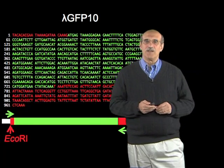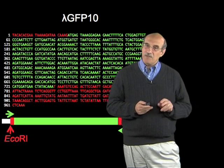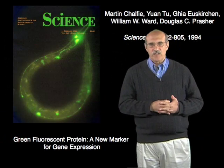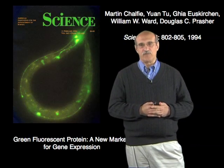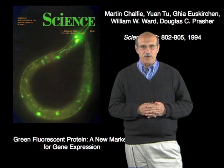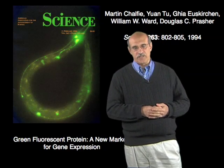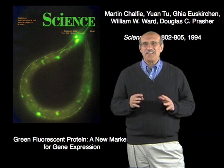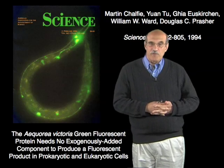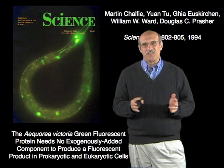We put this in worms and decided it was time to publish the material, and we had a little bit of difficulty with publishing the paper. We sent the paper in to Science, and the editors were not going to send it out to reviewers because they did not like the title. The original title was 'Green Fluorescent Protein, A New Marker for Gene Expression,' and the editors told me that all papers in the journal were new and novel, so we couldn't use 'new' in the title. In retaliation, the title I gave them was considerably longer: 'The Aequorea victoria Green Fluorescent Protein needs no exogenously added component to produce a fluorescent product in prokaryotic and eukaryotic cells.' This is essentially the entire paper.